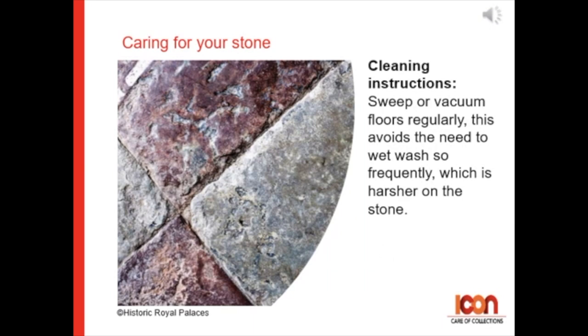For cleaning instructions: sweep or vacuum floors regularly. This avoids the need to wet wash so frequently, which is a harsher method of cleaning the stone.